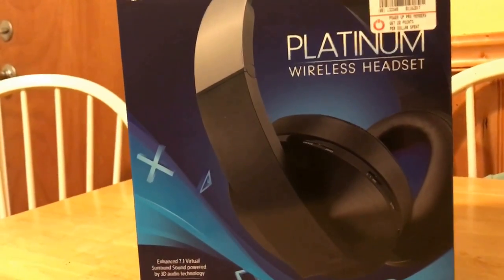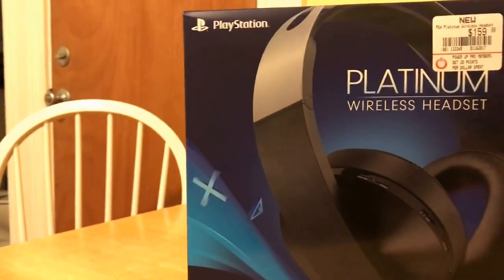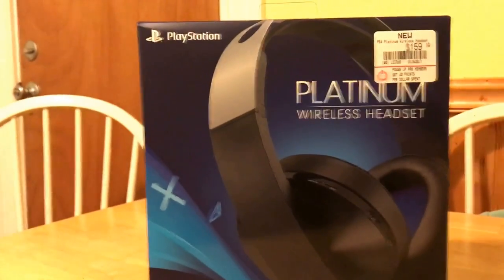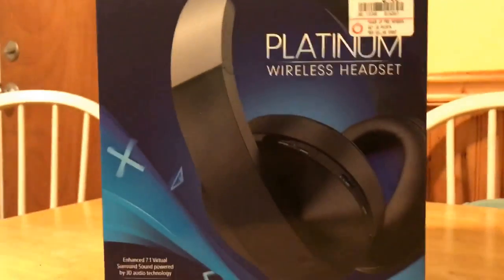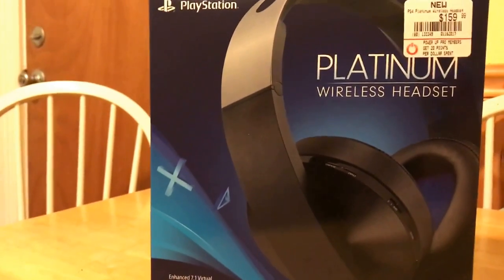GameStop's the only one that had them, so I went to three different GameStops. First one I go to — only had three, they were sold out. Second one — only had three, sold out. The one nearest to my house, since I'm leaving for work and it's more convenient, they had two. I go in there, they had one left. I bought it.